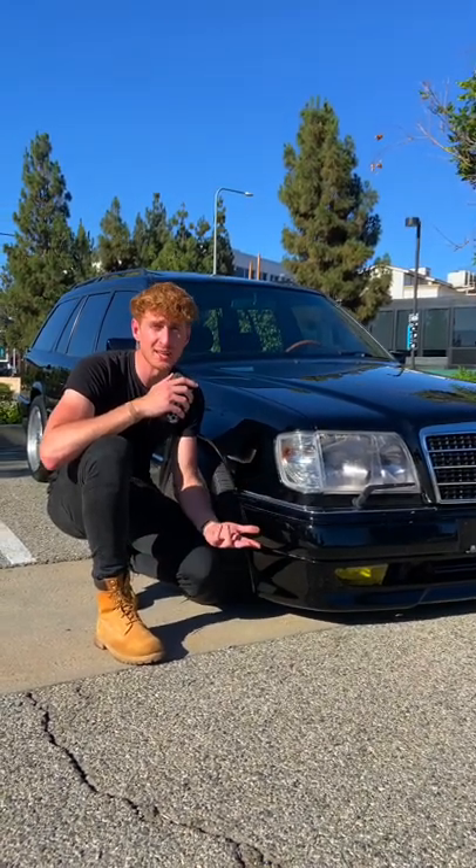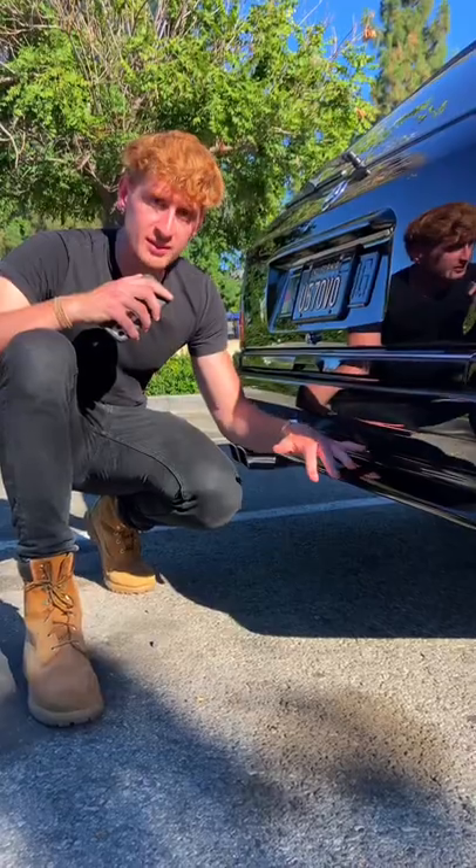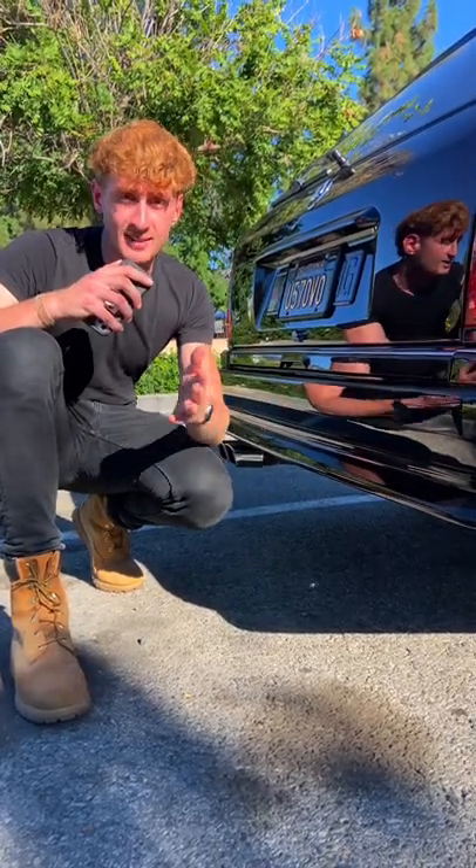The second cool thing about Eric's car is the AMG body kit he's got on here, which includes an AMG front lip, AMG side skirts, and an AMG rear bumper with a nice flare in it. It gives the car a really aggressive look.